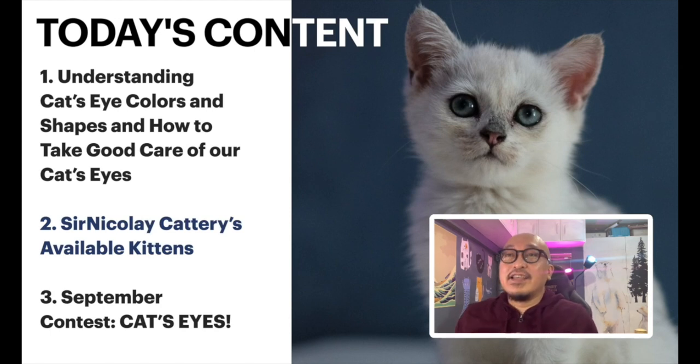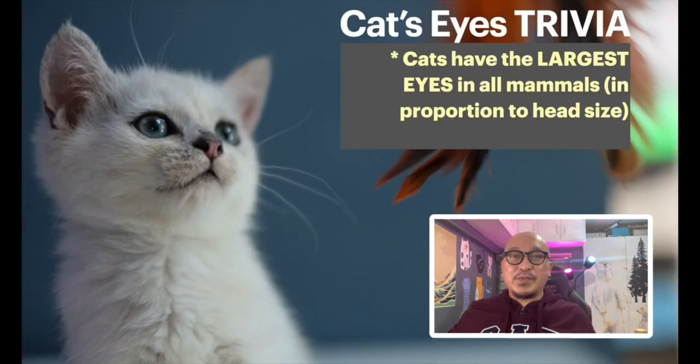Let's talk about the content for today. First, we'll cover understanding cat's eyes — particularly color, shapes, trivia, and how to take good care of them. Second, I'm going to show you about five kittens available on SirNicolaiCattery.com. And third, I'll show the results of the monthly cat's eyes contest. There's a record-breaking 54 people who joined today.